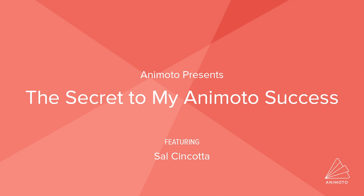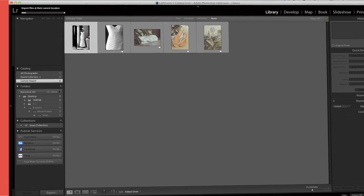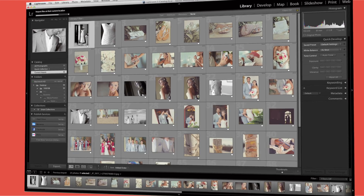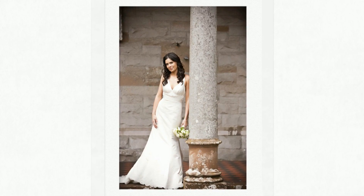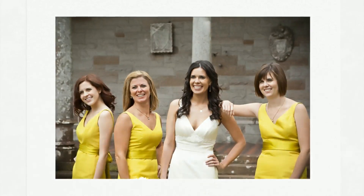We offer same-day slideshows at our weddings, and that has been a boom for our business. We shoot RAW plus JPEG, take all those small JPEGs, and do a slideshow at the actual wedding. My clients are now addicted to that slideshow from the wedding — their friends and family want to watch it over and over again.